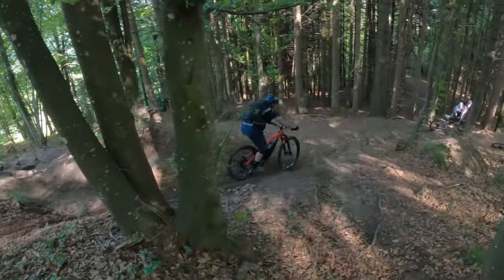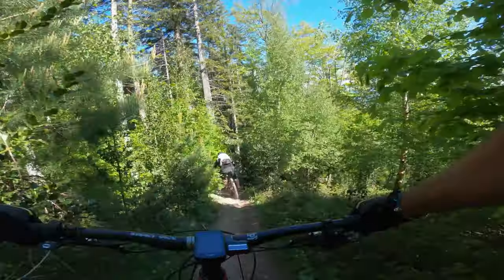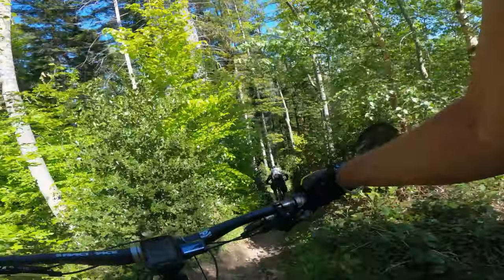When you get to the junction in the trail, turn right and get yourself ready for one of the trickier and steeper sections of trail on the whole tour.